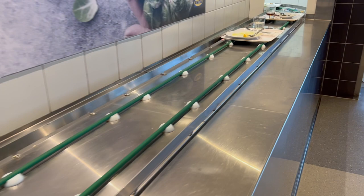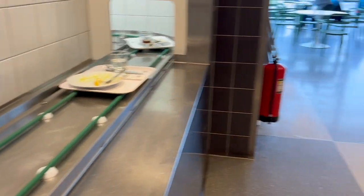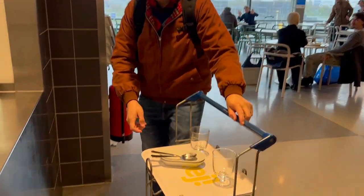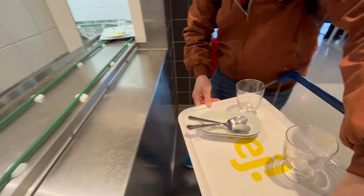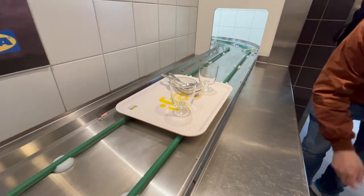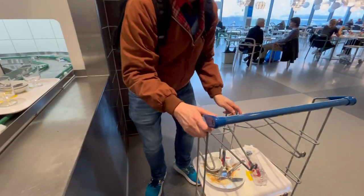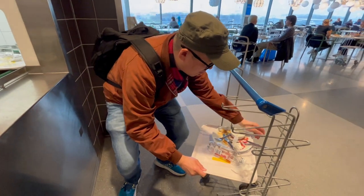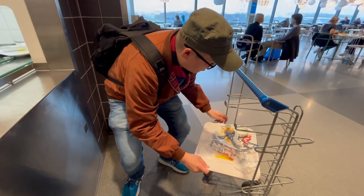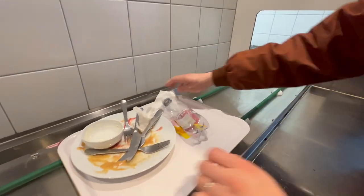Wow, this is amazing — there is a conveyor belt taking all the trays with the dirty dishes. Here comes Paul with his trolley. So here are our dirty glasses onto the conveyor belt it goes. It's like a little train, isn't it? And there it goes — bye bye!